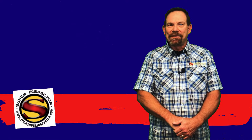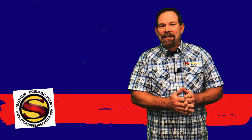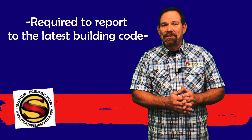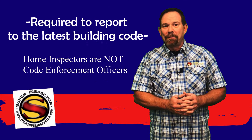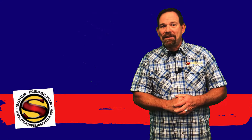Home inspectors are required by the state of Texas to report to the most current building code. Unless your home is new construction, it's more than likely going to predate most of those standards. We're not code enforcement officers, but we do reference building code during the process to let you know where safety issues may exist in the home.